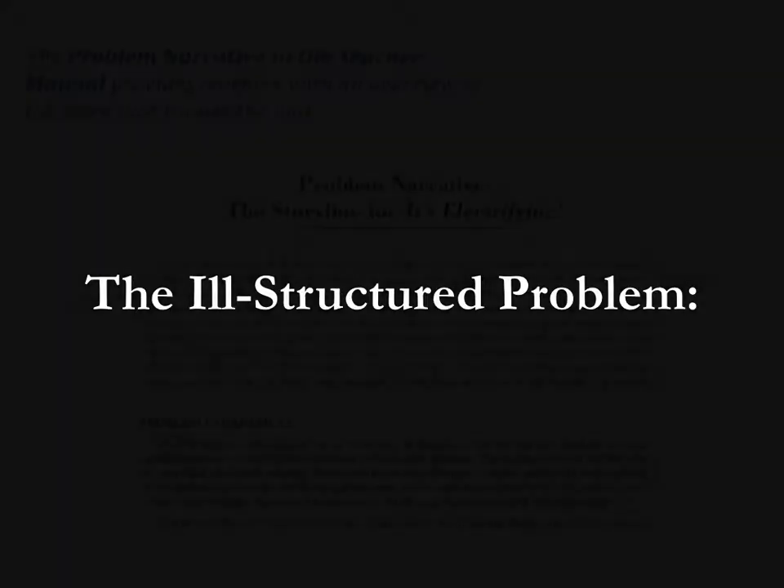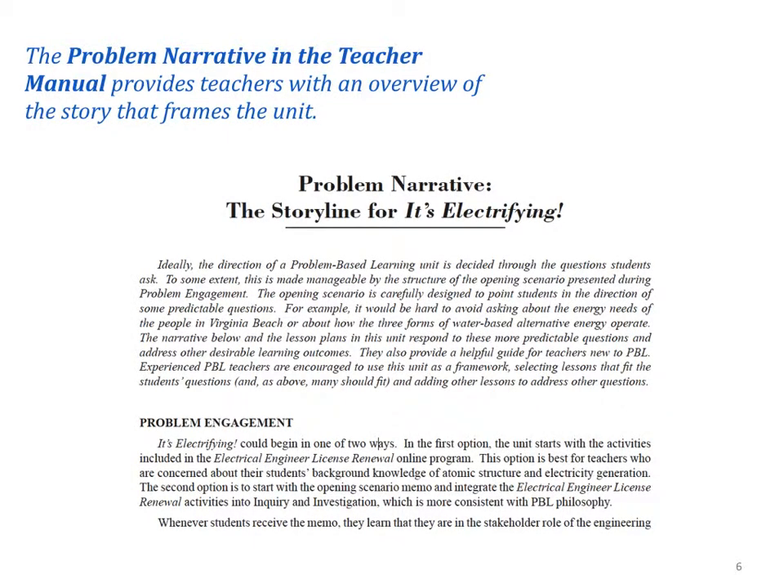The ill-structured problem creates the scope and sequence of the unit. Of course, the problem is really designed so that students will encounter content objectives we want them to learn. A problem narrative is included in the teacher manual to give you a sense of how the story progresses. This narrative can serve as a curriculum pathway if you are new to PBL or if you're teaching the unit for the first time. If you're already familiar with the model, use the narrative as a guiding framework. If you're comfortable, you can shape the story according to your students' questions and their learning needs. All you need to do is create a logically consistent beginning, middle, and end.